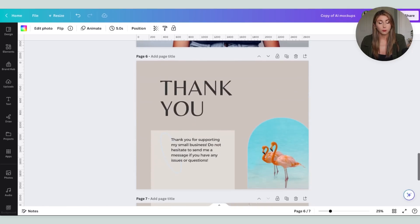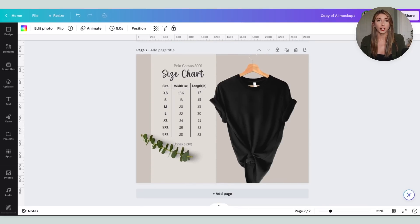I even include my thank you note and my size chart, which I include in every single t-shirt listing. Before, I had these all in separate files, meaning I had to keep re-uploading, re-downloading, and re-searching for all of the files. I've had students tell me they've done this too, so it might seem obvious to some of you — I hope it's a game changer for the rest of you.